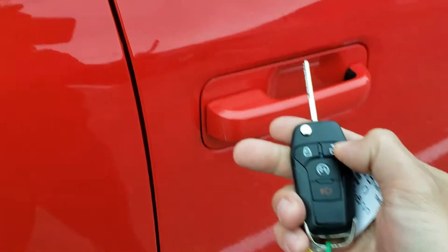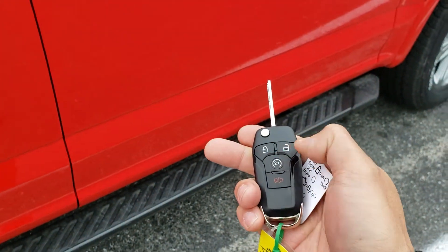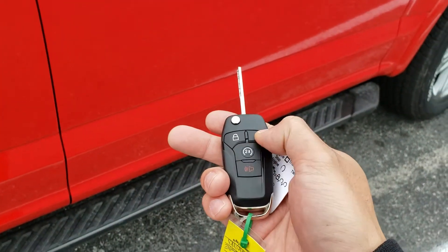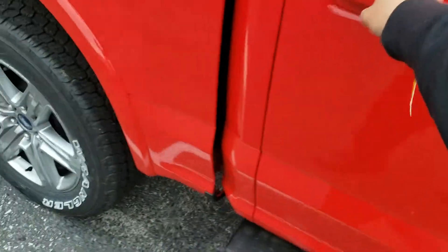Let me go inside. This key here is now this, and this key can do this — pretty cool. You can turn it off if you don't want it. Let's go inside. Big cabin, by the way.